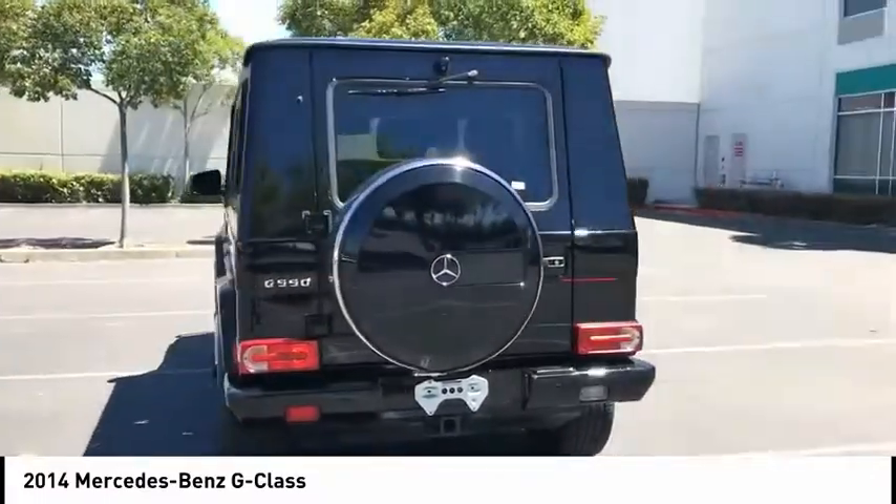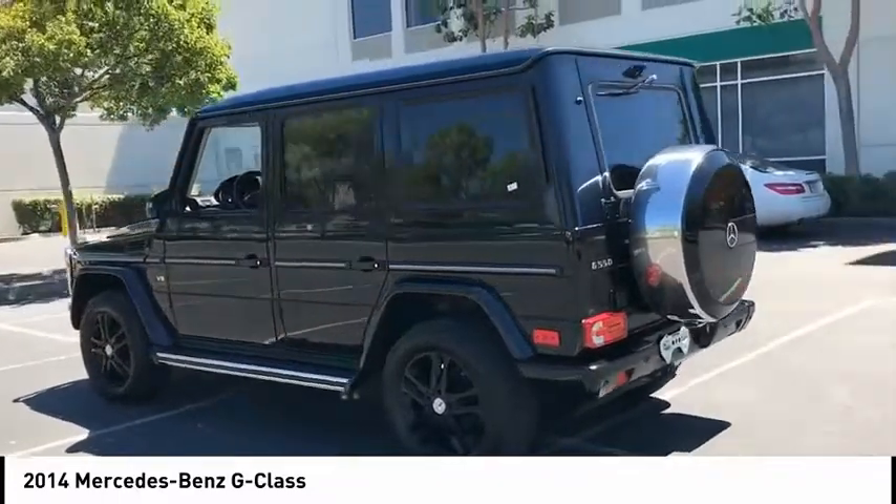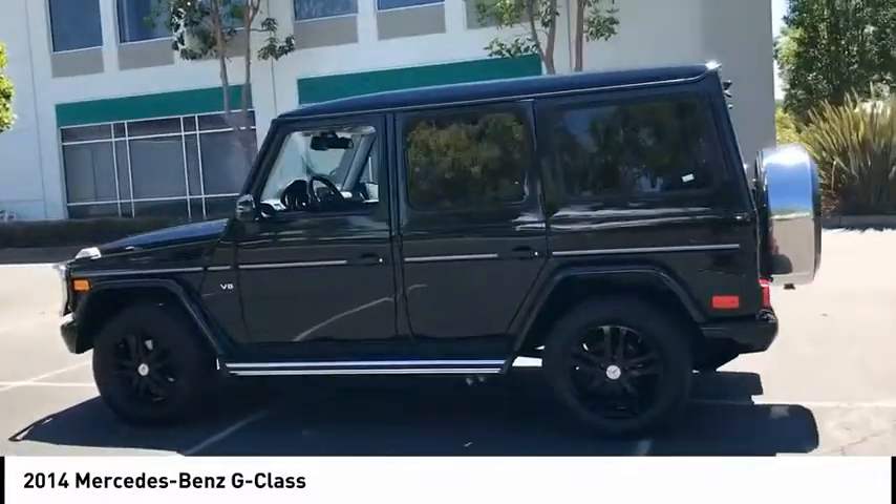And is priced below $80,000. This vehicle has less than 35,000 miles. Here are some of this vehicle's great options.